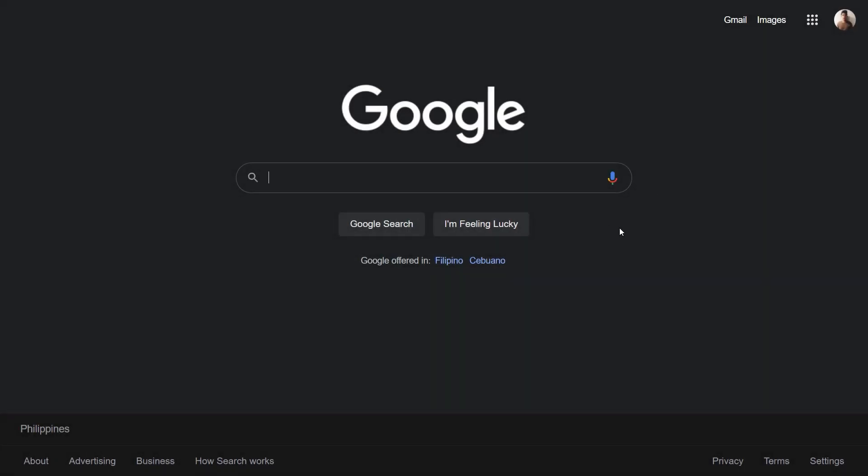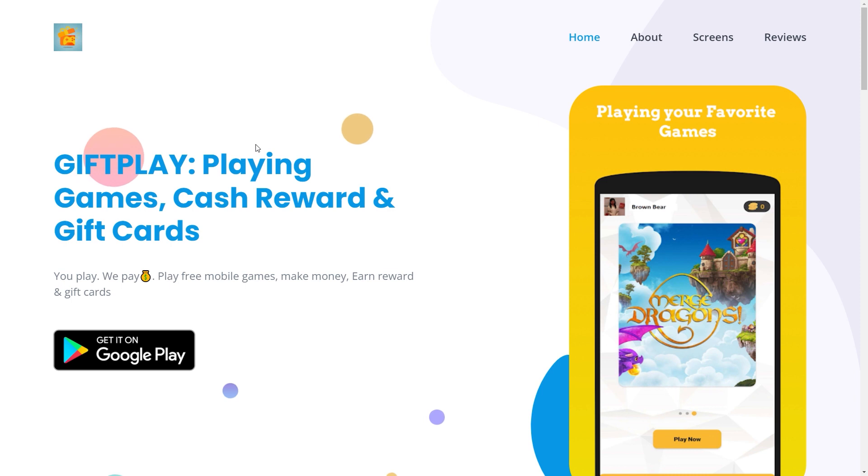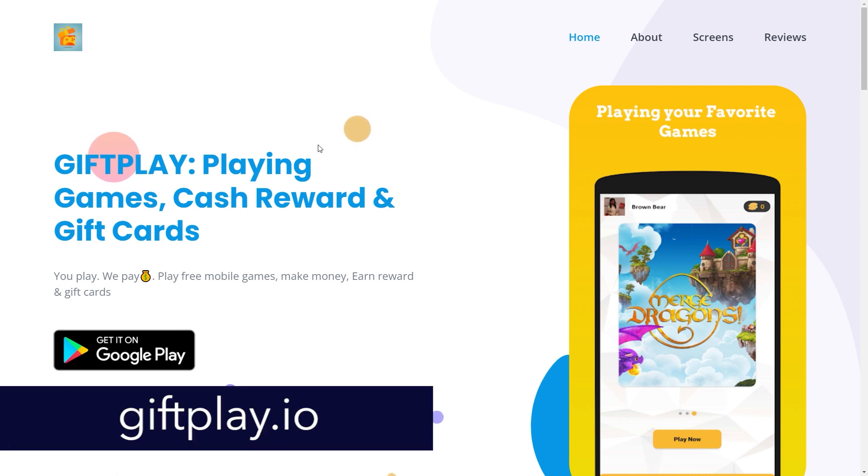Today we will be going over an app that I found recently that I know you will love. As far as make money apps go, this is one of the best ones I've seen thus far. I did make money using it, and I will show you reviews that also prove that we are talking about a completely legitimate app that will actually pay you. The app in question is called Gift Play, and I am now at their official website, giftplay.io.